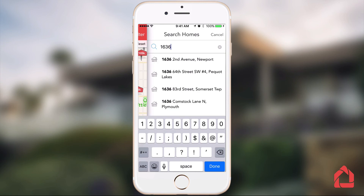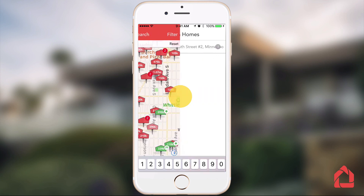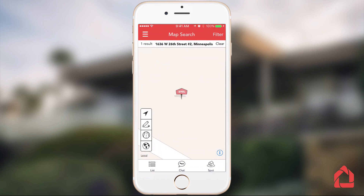Messaging meets home search. 100% mobile, 100% better than the old way. That's what the next evolution of HomeSpotter is all about.